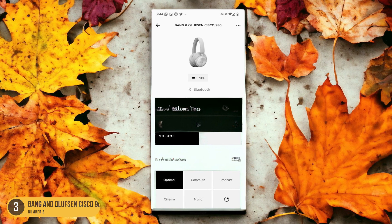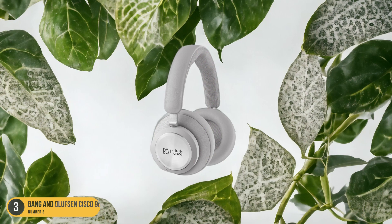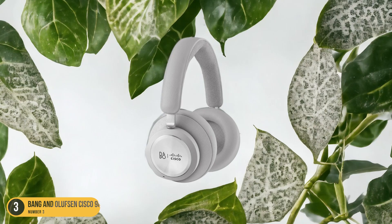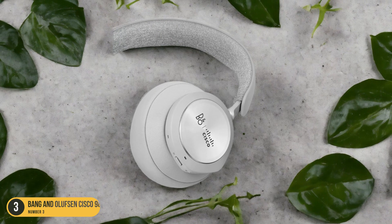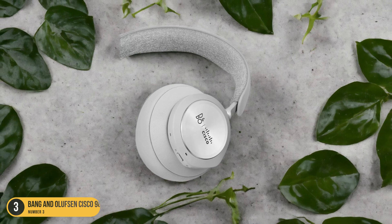The sleek design and comfortable fit add to the overall appeal of this headset, making it a top choice for those who value both style and functionality. Whether you're in a busy office or working remotely, the Bang & Olufsen Cisco 980 elevates your conference call experience to a whole new level of excellence.